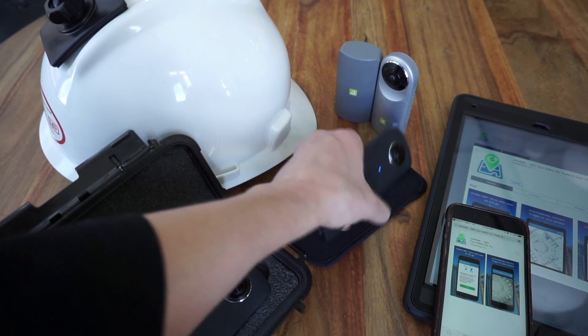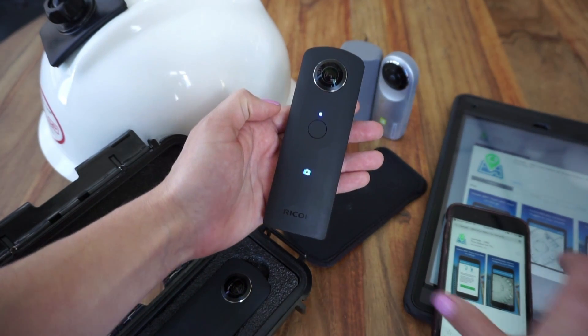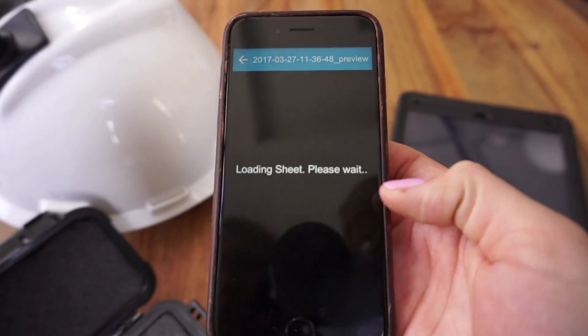Simply give your team in the field a 360-degree camera, such as the Ricoh Theta S, and have them download HoloBuilder's JobWalk app. The camera connects to your mobile device with no internet connection required. Simply upload your sheets,